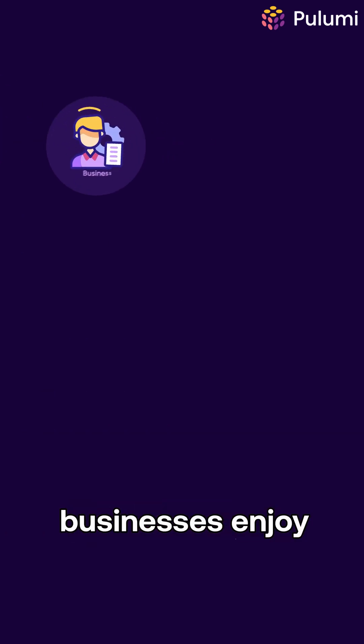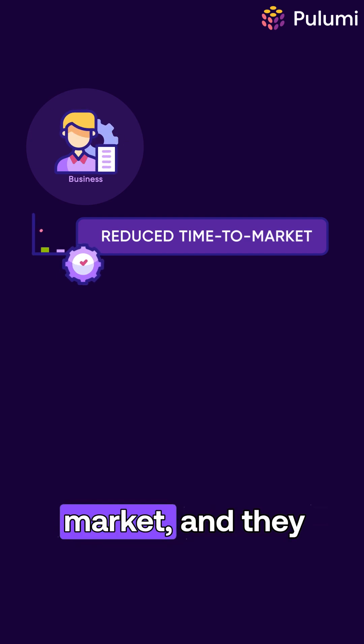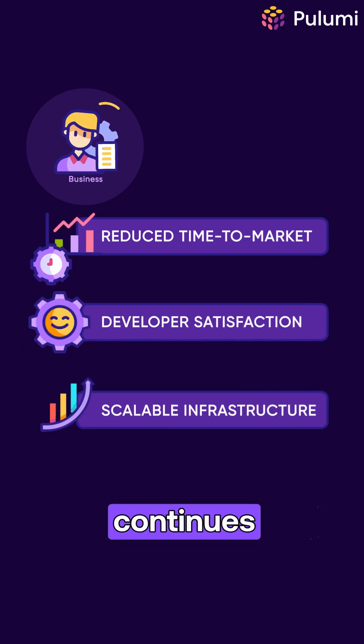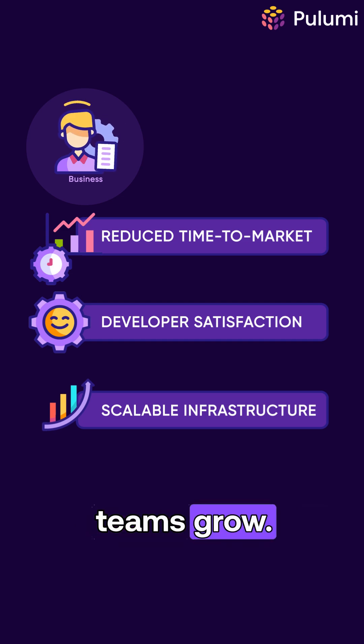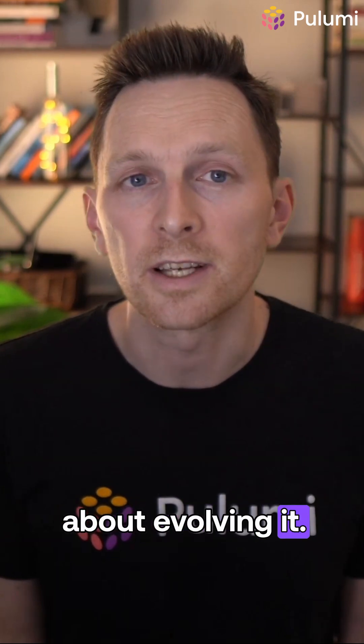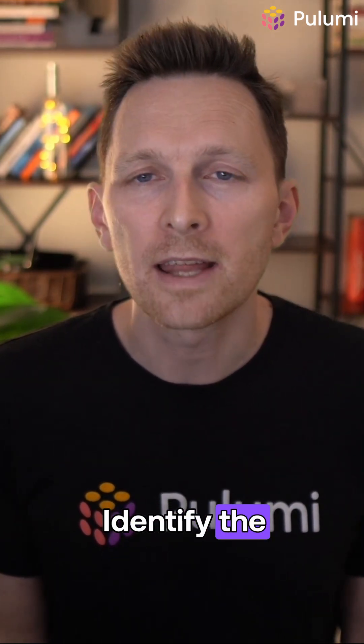This means businesses enjoy reduced time to market, improved developer satisfaction, and infrastructure that continues scaling as your teams grow. Platform engineering isn't about replacing DevOps — it's about evolving it. It's the next step. Start small. Identify the biggest pain points that your organization faces.